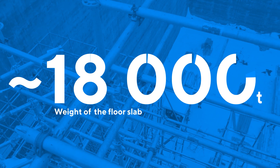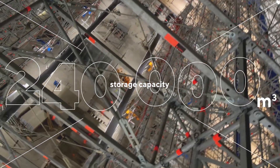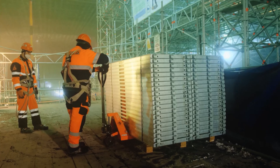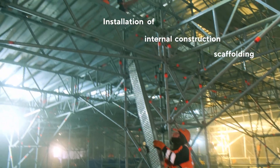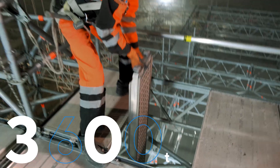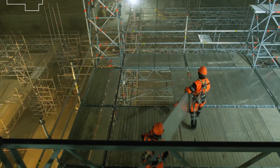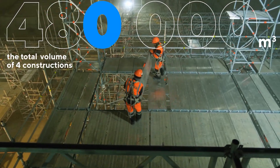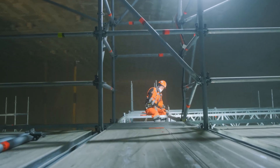The support structures are erected for the installation of the floor slab for liquefied gas storage tanks. The weight of the floor slab is about 18,000 tons and the storage capacity is 240,000 cubic meters. After concrete strength development and solidification of the monolithic floor slab, the supporting scaffoldings are dismantled.